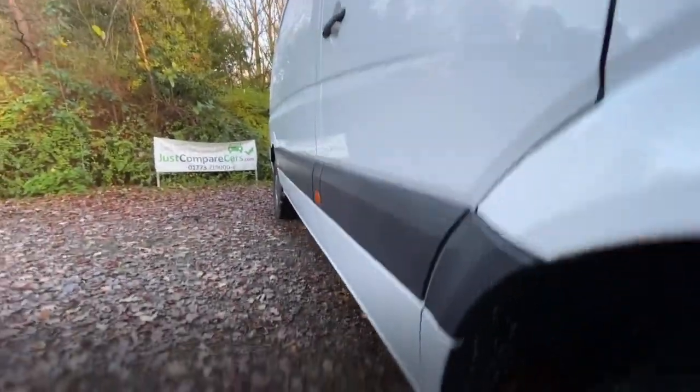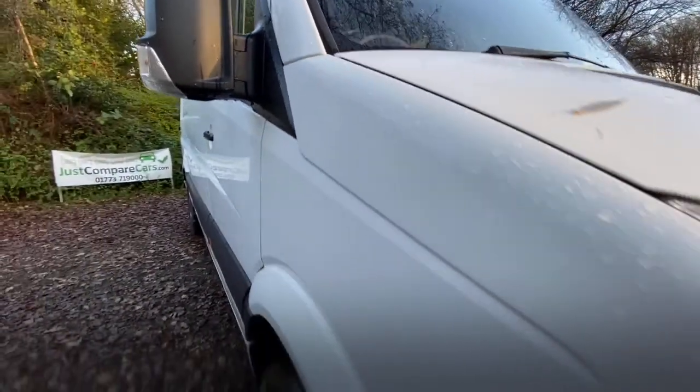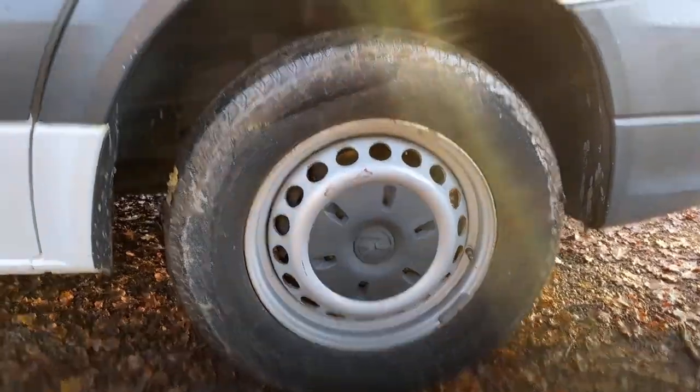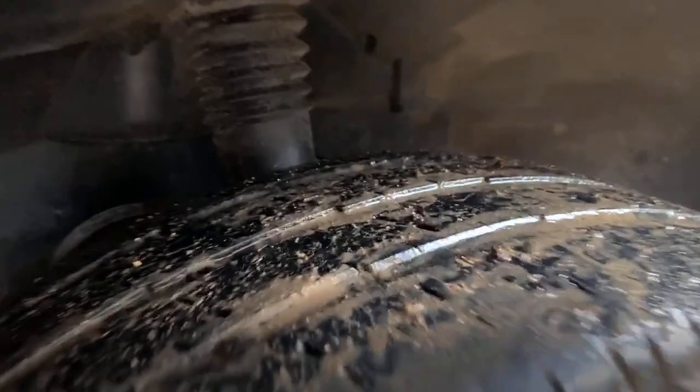The driver's side door has no damage — everything looks good. On to the driver's side front wing — there's nothing on it to show you, everything's really nice and clean. I can't quite reach the roof from here, but there's nothing much up there. The driver's side front wheel and tyre are in good condition, though there is a slight scuff on the wheel — a touch-up pen will sort that out. The tyre tread is approximately 5mm.